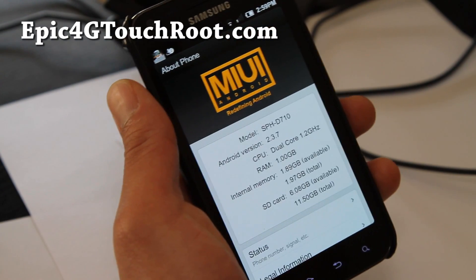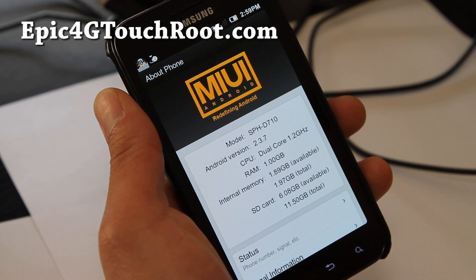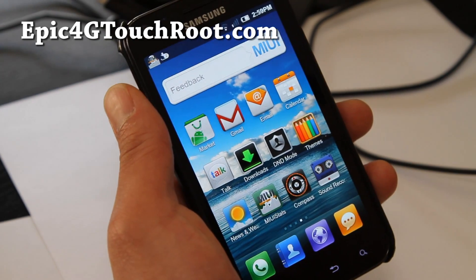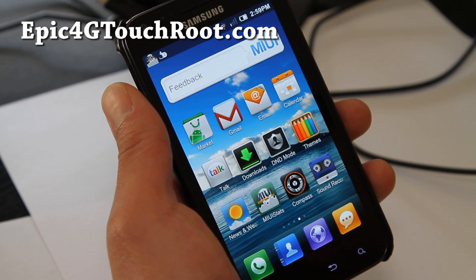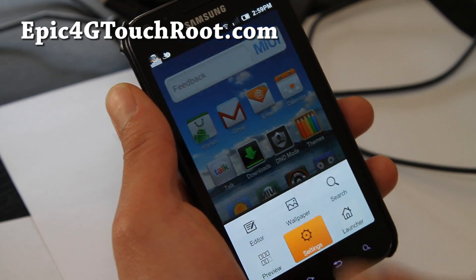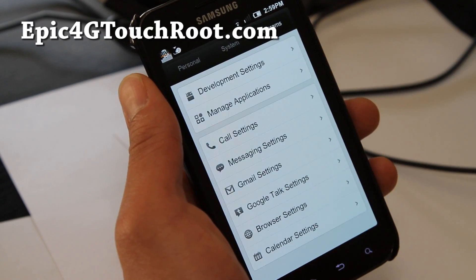This one is running Android 2.3.7. I've actually ran it on Android Ice Cream Sandwich also. Because it's running on MIUI, it's pretty much its own operating system — that's what I would call it. Because everything is different, even the settings. See how you have personal, system, programs.